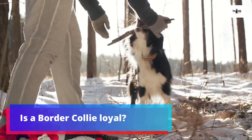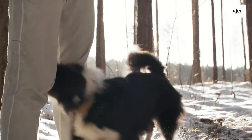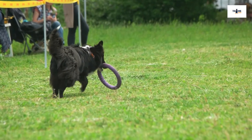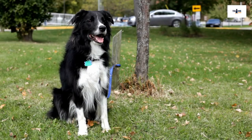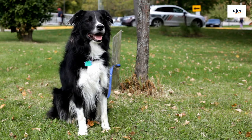Is a Border Collie loyal? Being originally bred to relax with and protect their farming family after herding up all the sheep, today's Border Collie still has a tendency to bond closely with their main handlers. They are great for first-time owners. This means that your dog may quickly become stressed when they are separated from their family. If your Border Collie is especially loyal, they may find living outside and being alone difficult.